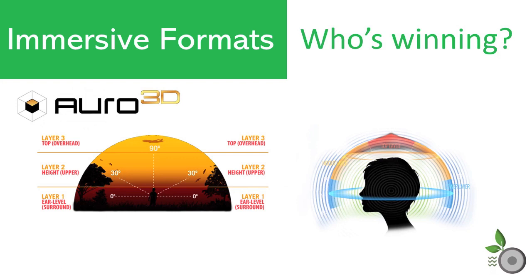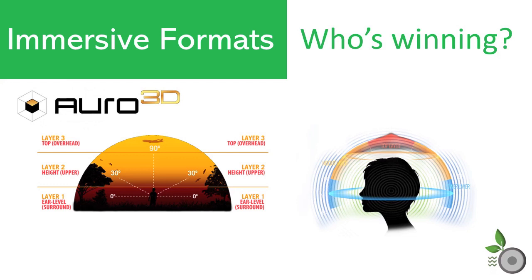Auro 3D: Auro Technologies was actually the first company to enter the immersive home market. Their approach is to have up to three defined layers: a normal ear-level layer 1 surround, an upper height layer 2, and an optional layer 3 top or overhead layer. The Auro 9.1 layout was introduced in 2006 and used a 5-channel base with 4 height speakers in the second layer.